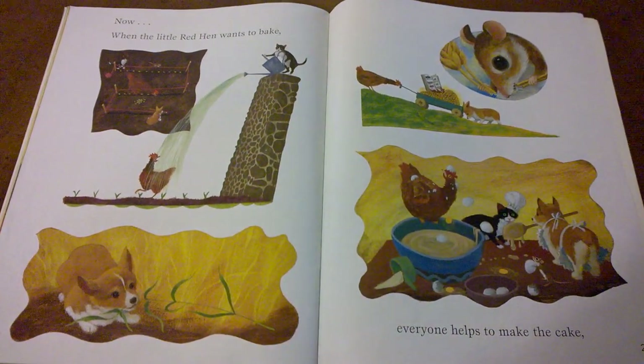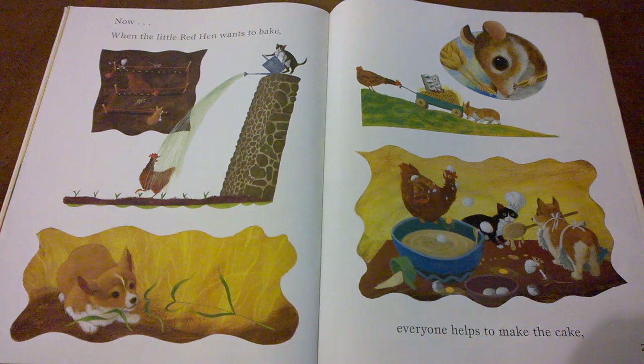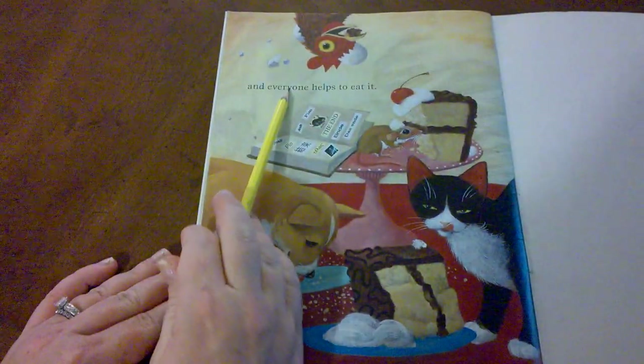Do you think that the cat, the mouse, and the dog learned a lesson in this book? The genre of this book is a fable — an old story that's been told many, many times. But in a fable, there's a special part where you might learn a lesson at the end, and the characters are almost always animals. What lesson do you think they learned? At first they didn't help, but then they learned that if they wanted to eat the delicious cake, they had to help when there was work to do. And everyone helps to eat it.